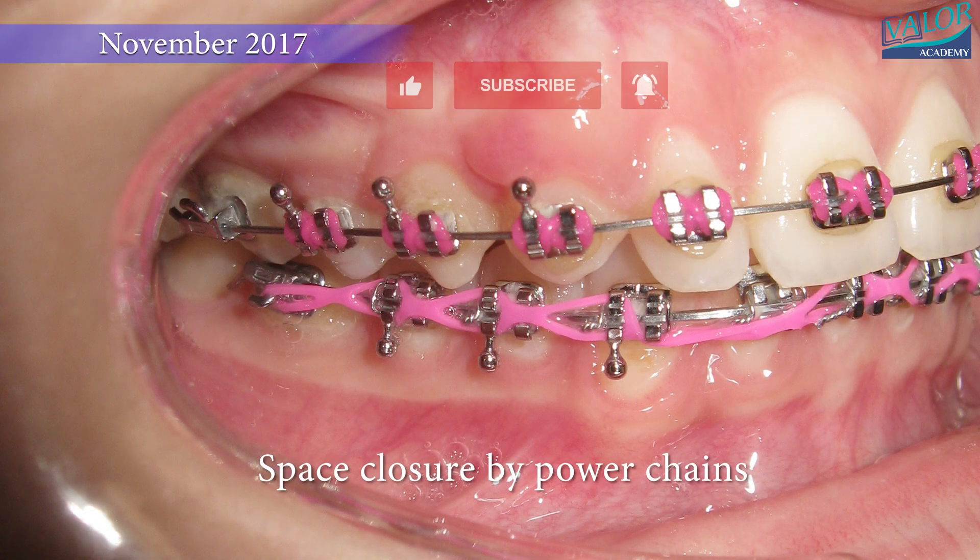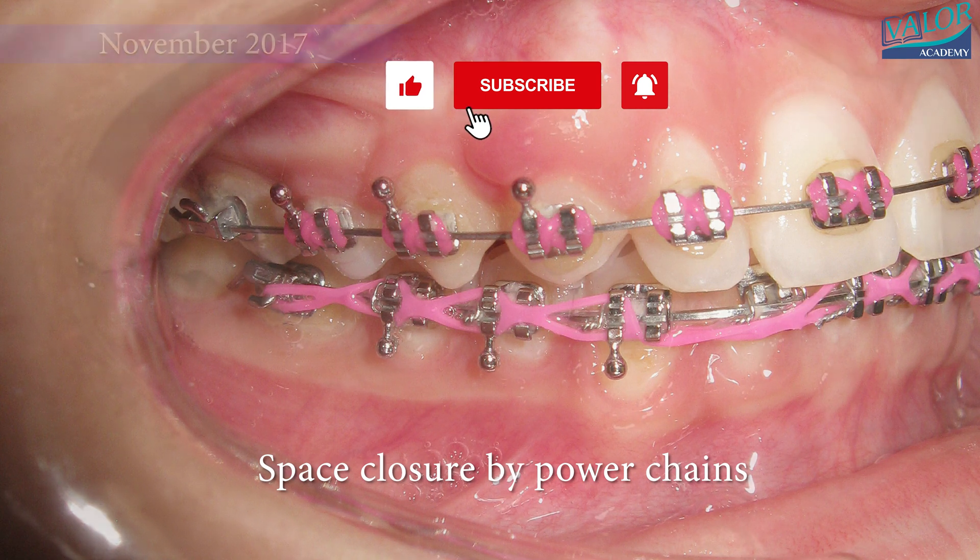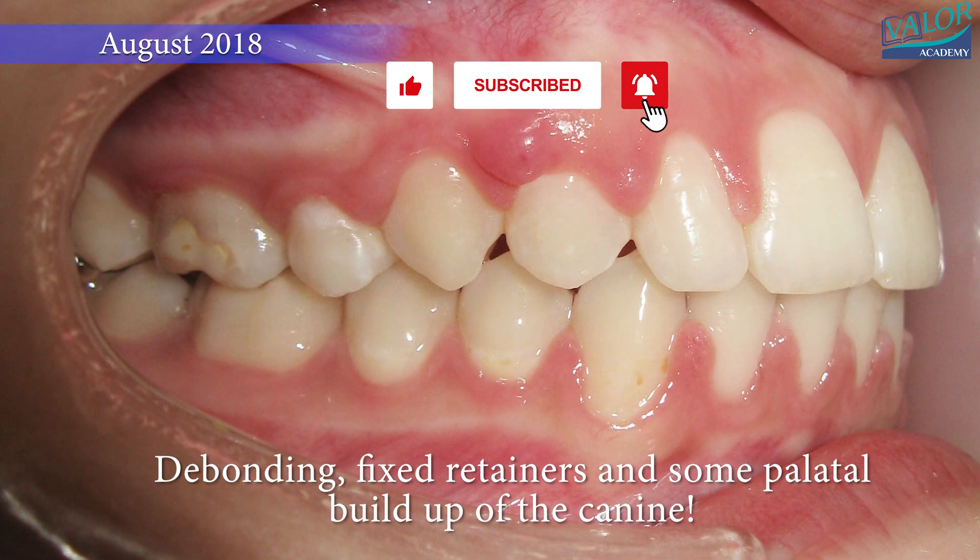In August 2018, the braces were removed, fixed retainers were placed, and some composite build-ups were made to prevent excessive eruption of the canine.